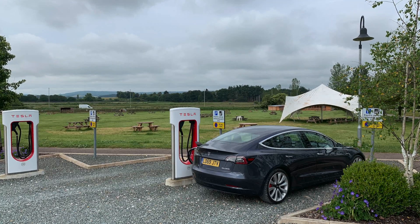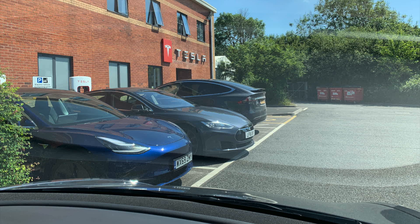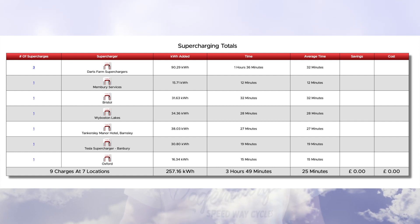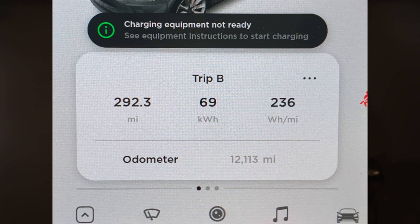We charged at some new supercharging locations during the month: Darts Farm in Exeter — a fabulous location with a massive farm shop, tea room, eatery and picnic area — the Tesla service centre in Bristol, and Eastbound Membury services on the M4. The average charging time was 25 minutes over those 9 charges — long enough to go to the toilet, get a cup of coffee, and carry on your journey. On our return road trip we used A roads and motorways, covering 292 miles at 236 watt hours per mile — about 4.2 miles per kWh — doing 70 mph on the motorway and around 50 mph on the A road.